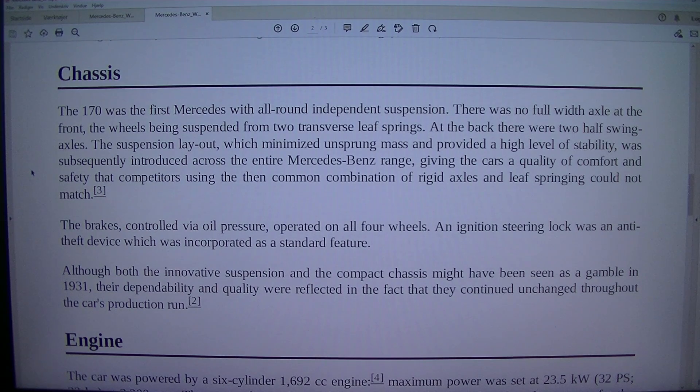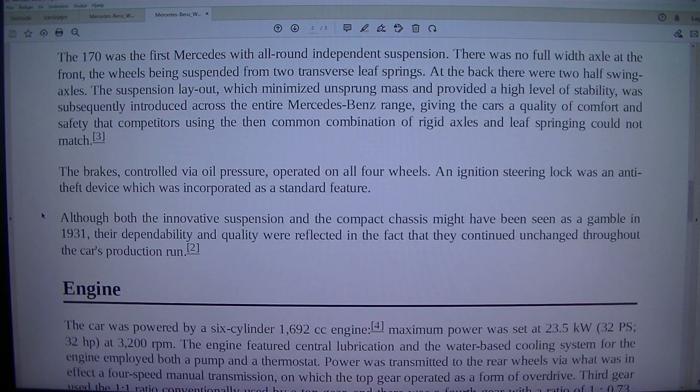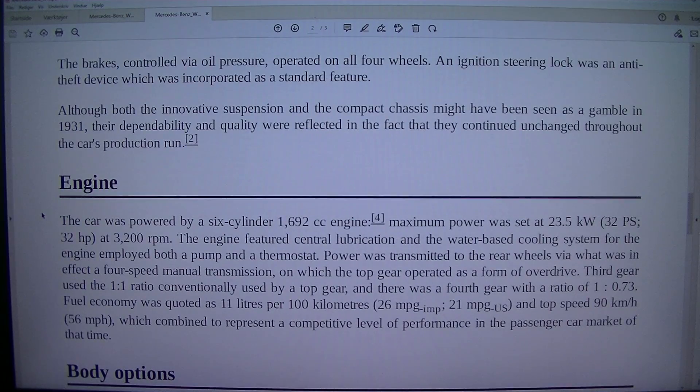The brakes, controlled via oil pressure, operated on all four wheels. An ignition steering lock was an anti-theft device incorporated as a standard feature. Although both the innovative suspension and the compact chassis might have been seen as a gamble in 1931, their dependability and quality were reflected in the fact that they continued unchanged throughout the car's production run.